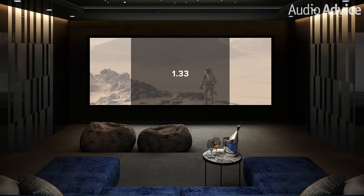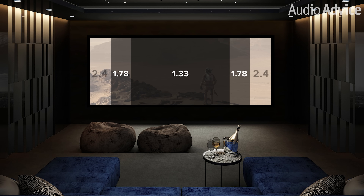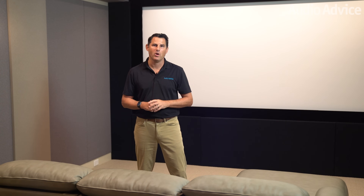The trick in looking at these is to look at the fraction, and the bigger the number, the wider the screen will be in relation to the height. With 85% of movies and more content going this way, serious home theater enthusiasts are moving more and more towards the widescreen experience in their theaters.